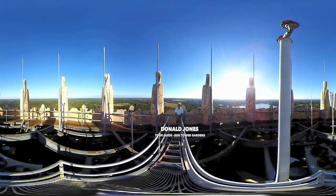Good afternoon. I'm Don Jones, a volunteer here at Bok Tower Gardens. We're on top of the tower which is on top of Iron Mountain, 298 feet above sea level.